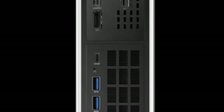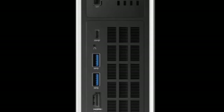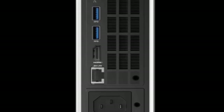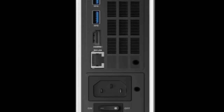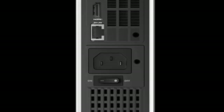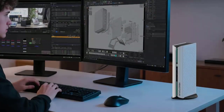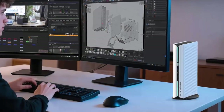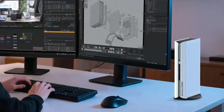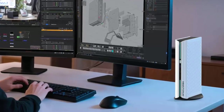Thanks to the discrete GPU, you get DisplayPort 2.1 and HDMI 2.1 for next-gen displays. On the main unit you'll find five USB ports for peripherals and expansion, plus 5-gigabit-per-second LAN for stable networking. It looks small, but it's ready for multi-monitor workstations, creative studios, and high-refresh gaming setups.